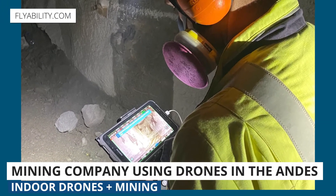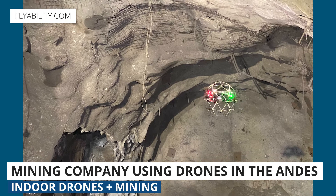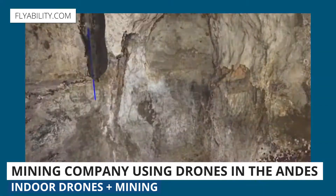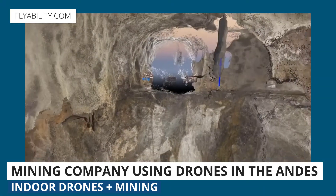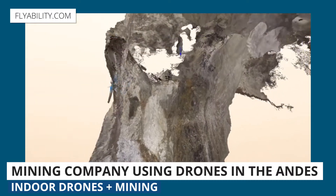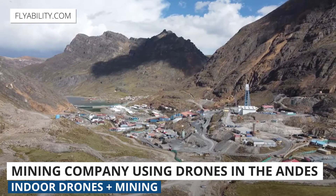Next up, one of the biggest mining companies in Peru tested the Elios 2 drone from Flyability at a mine up in the Andes Mountains almost three miles above sea level. Mining operators used drones to collect visual data in unstable areas, such as those that had been recently blasted. In this case the main concern was altitude — the propellers of the drone have less air to grab onto, and the drone just doesn't perform as well when you're three miles up.